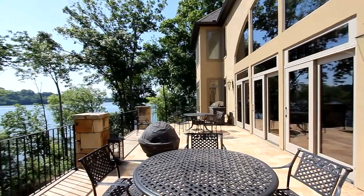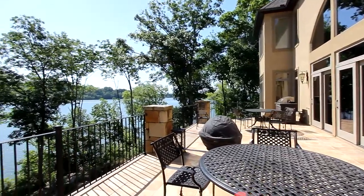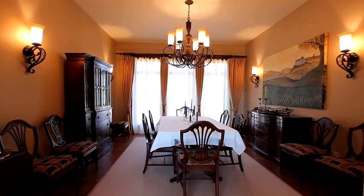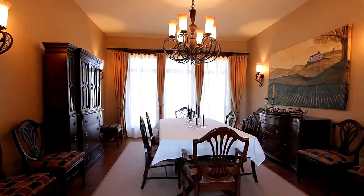Or choose to spend an evening out on the deck of steel and concrete construction. And you will entertain in luxury in the dining area, just across from the great room.